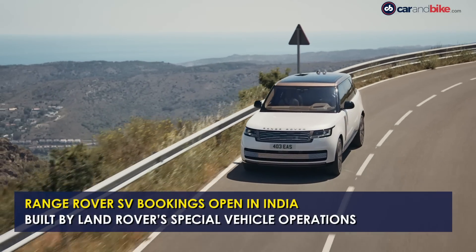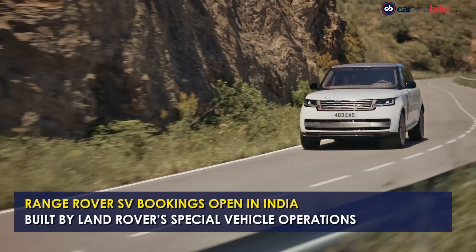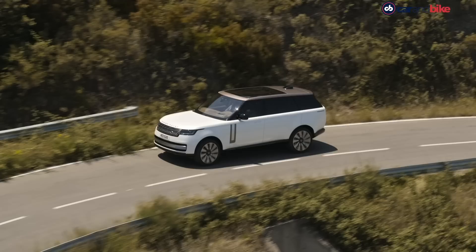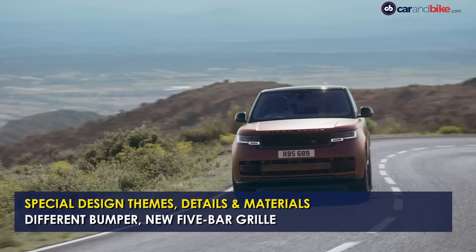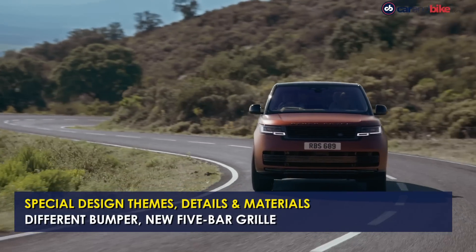Land Rover India has begun accepting pre-bookings for the Range Rover SV. The SV variant is commissioned by the automaker's Special Vehicle Operations division and brings a whole new level of exclusivity. The automaker offers special design themes, details, and material choices on its flagship offering. The new Range Rover SV distinguishes itself with a different bumper that gets a 5-bar grille design.